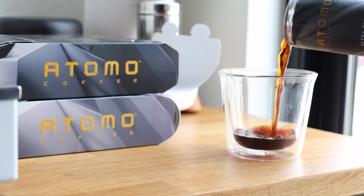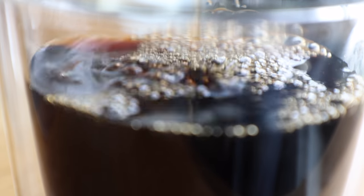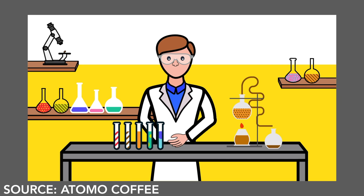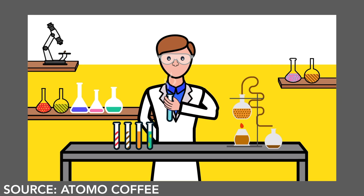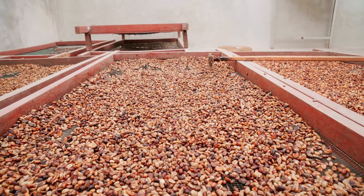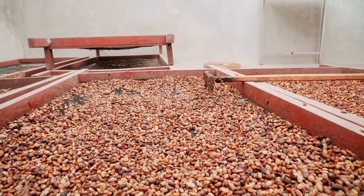On the bright side, after tasting it, I can say it just isn't a real threat to their jobs, at least right now, and the scientists at Otomo should return to the lab. But I can't help but think about the $12 million in funding they've received, and how much good that could have done at origin, or researching and developing a more weather-resistant breed of coffee varietal.